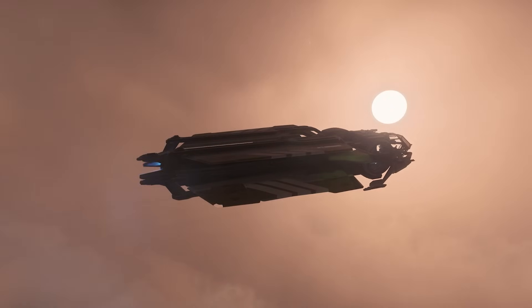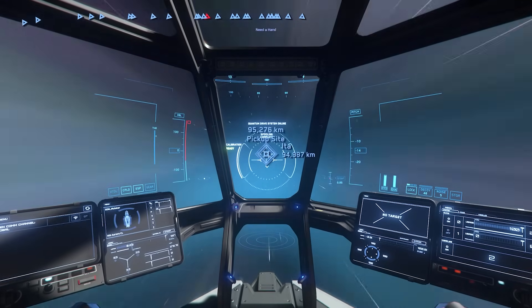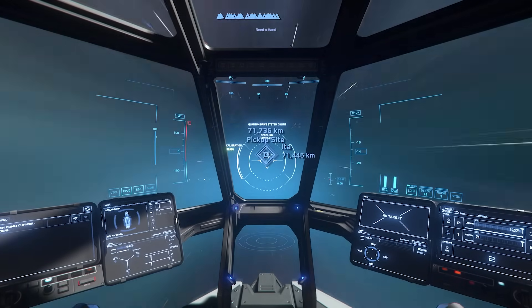Once you get into outer space, you pick a mission, fly through quantum space travel, and bam — you do a bunch of jobs.